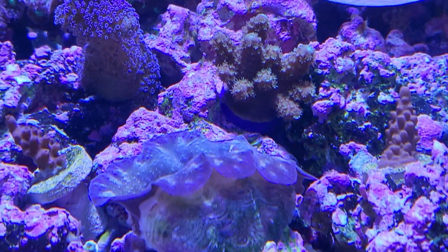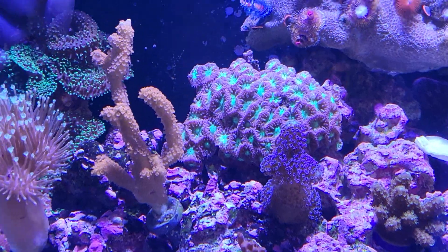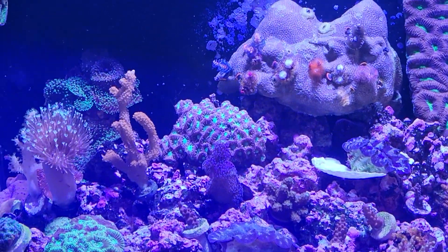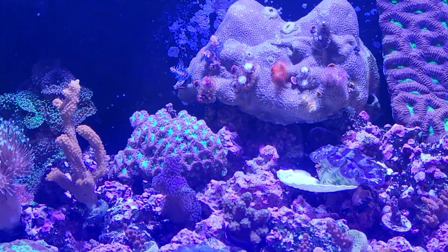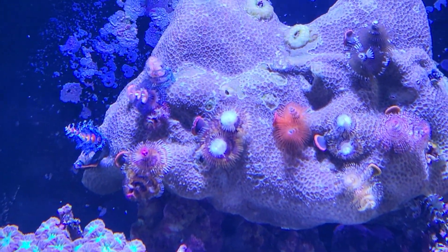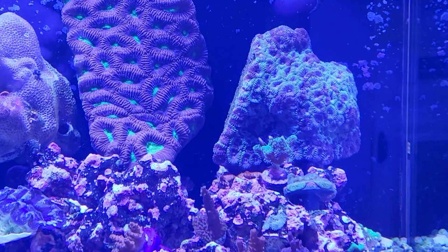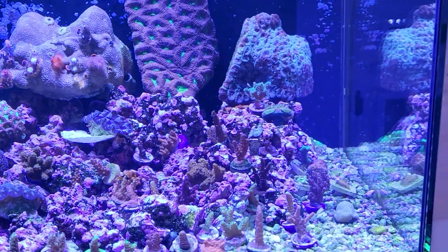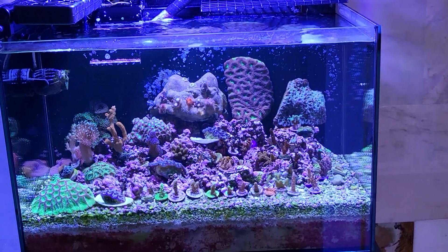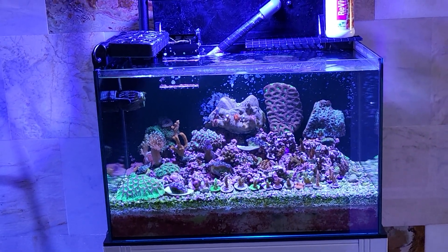Clams are freaking out on me a little bit — closing slightly. The stylopora and orange digitata are looking pretty good, mushrooms are still closed in the back, but everything else — including the mystery worms — looks pretty good all things considered. That's it for this quick update. Look for the next one to see what's progressed, what's died, what's lived. Happy reefing everyone — check out the next one, bye!